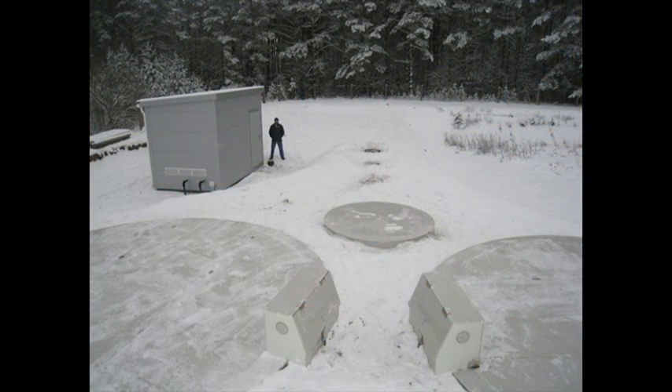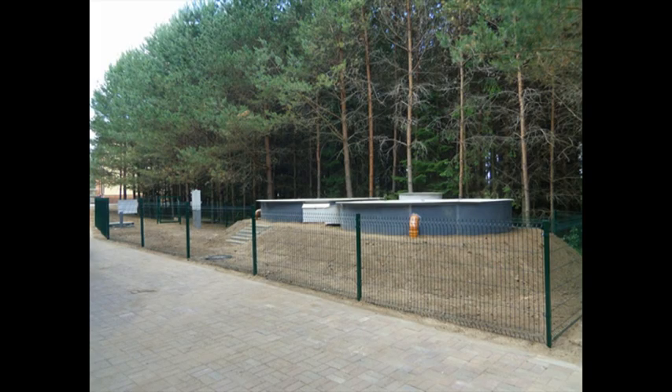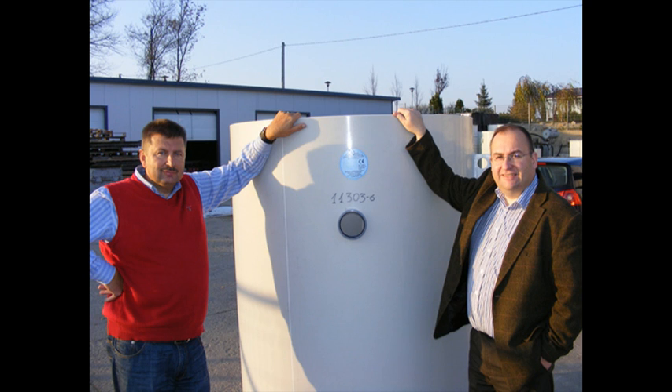Servicing is done by local representatives, and there are currently over 13,000 plants operating in Europe, Africa, South America, and recently North America. The future is greener and it is looking up. Trust August and Company for wastewater treatment — dependable products that last. Trust August. Thank you.